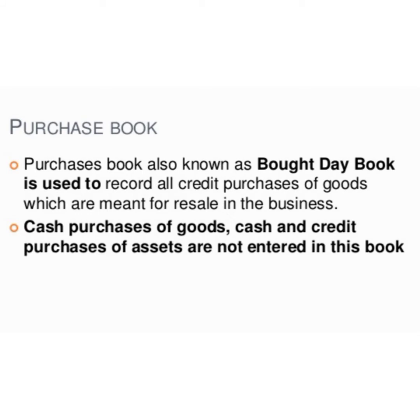The purchase book does not keep a record of the purchase of assets, even if it is on credit. Purchase of goods on credit is recorded only in the purchase book. Here, 'goods' means the articles in which the firm deals — in other words, items purchased for regular sales. For example, furniture will be treated as goods in the case of a firm dealing in furniture, but for other firms not dealing in furniture, it will be an asset.